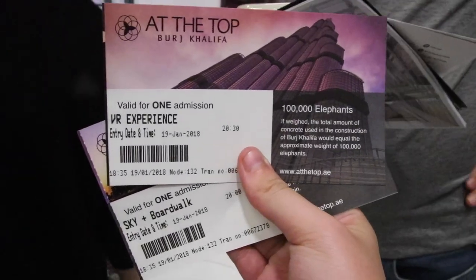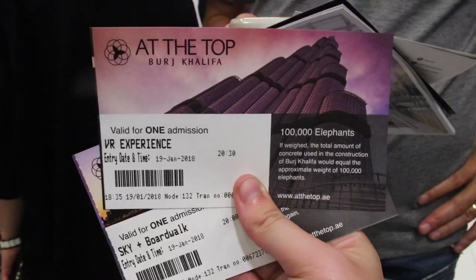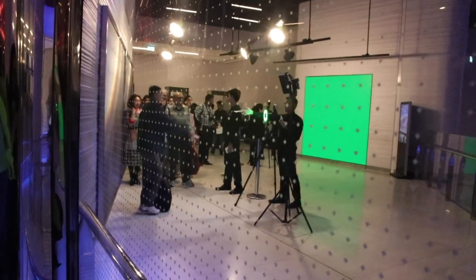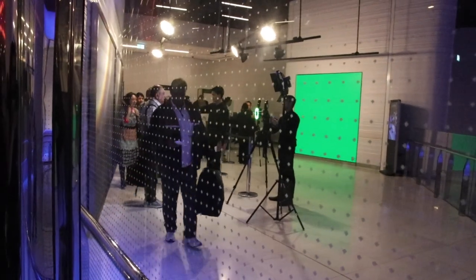This is a virtual reality headset — supposedly you run and jump off the building and fly around. I've never used VR in my life so I'm so excited. This is where you line up to get a green screen photo of you at the top of the building, even though you're about to go on top of the building for the first time. It's bizarre.